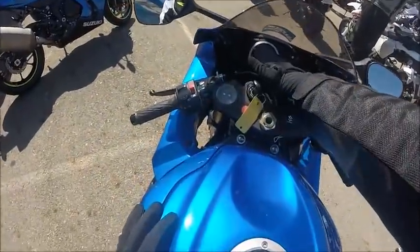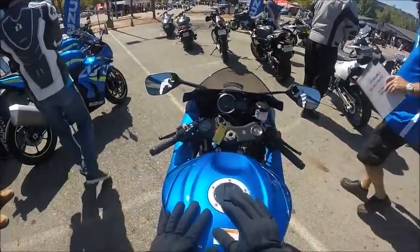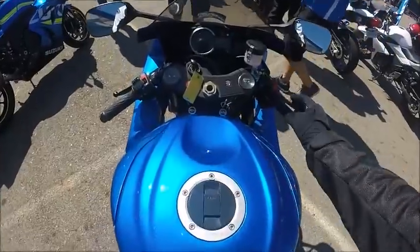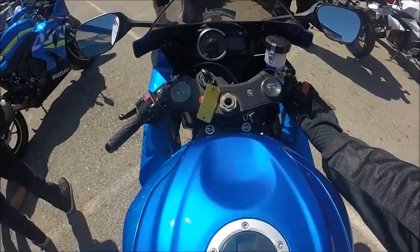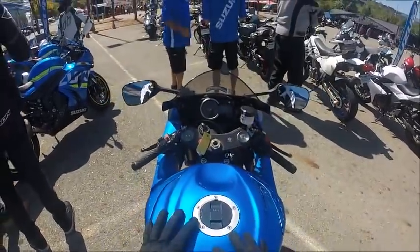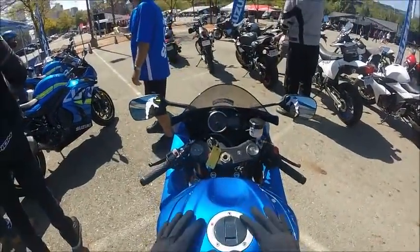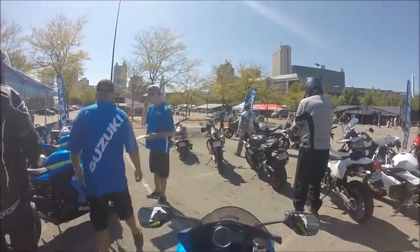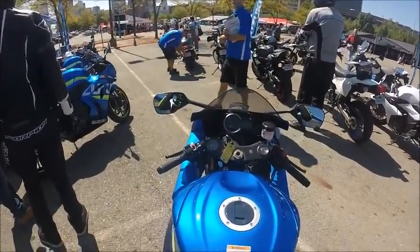It's got a gear indicator — it's in neutral, zero. It's got trips, and it looks like the time is wrong because it says 9:20 and it is 1:30. It is hotter than crap out here today, boys and girls — 90-some degrees, humidity way way up.